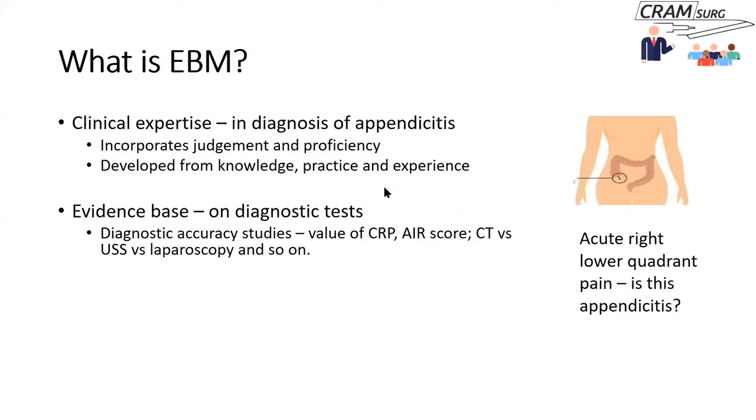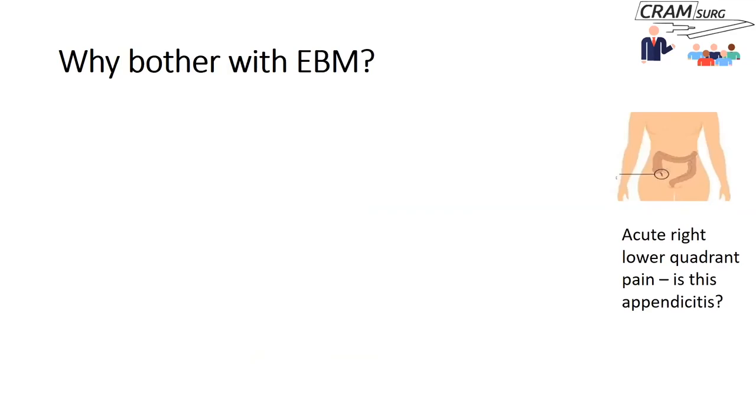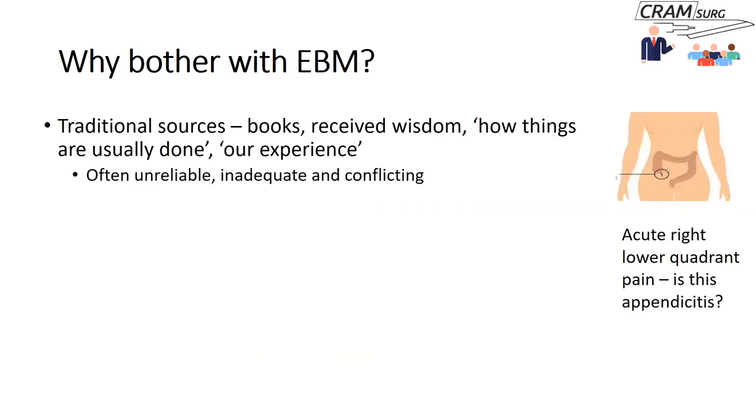To illustrate clinical expertise, consider the diagnosis of acute appendicitis. Expertise incorporates clinical judgment and proficiency, gained from knowledge of appendix anatomy, the physiology and pathophysiology of appendicitis, and natural history. You also improve through practice — seeing more and more patients with right iliac fossa pain — and with experience, you make better judgments.